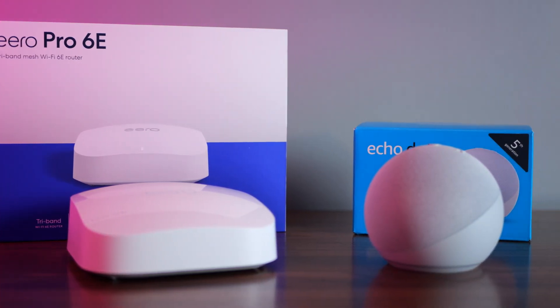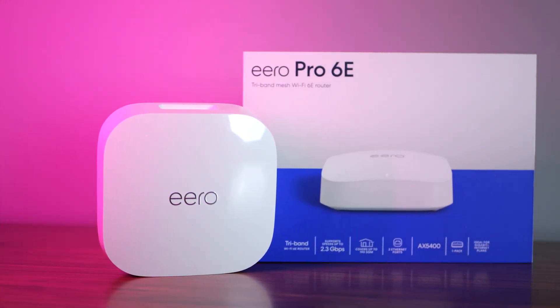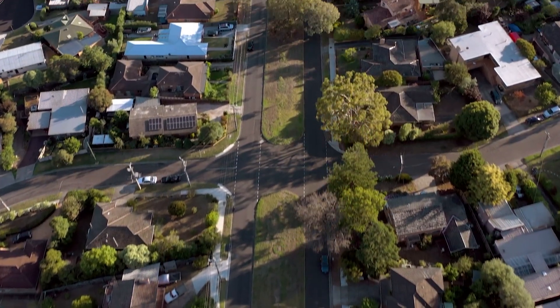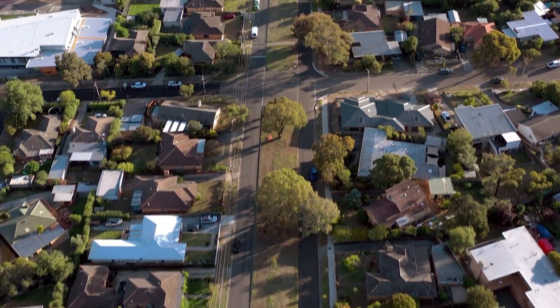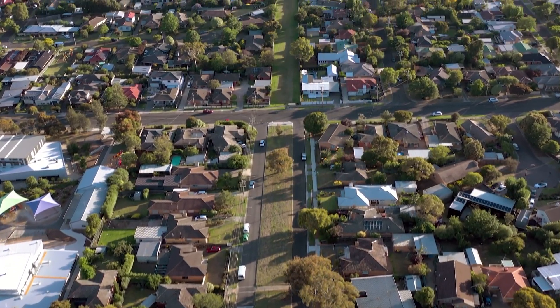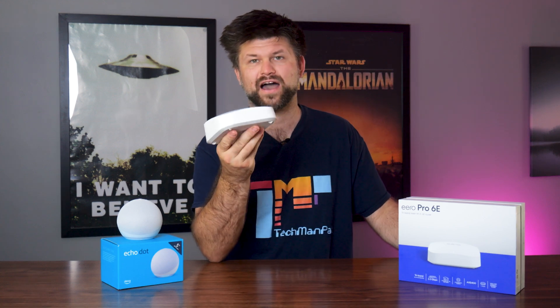Let's take a closer look at the Eero Pro 6e. As the name suggests, it works with Wi-Fi 6e devices, providing the 6GHz band that offers faster speeds and reduced latency, especially in busy network environments — think apartments or homes with lots of wireless devices. It's a tri-band Wi-Fi system supporting the 2.4GHz, 5GHz and 6GHz bands. Each unit covers approximately 185–195 square meters and can connect over 100 devices each. The Eero Pro 6e features a sleek, compact design similar to the Echo, measuring just 14cm x 14cm x 5.3cm.